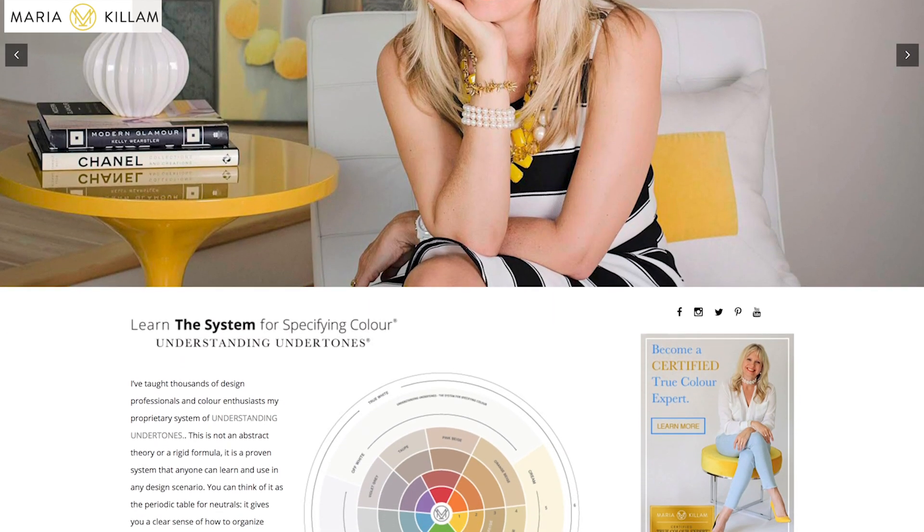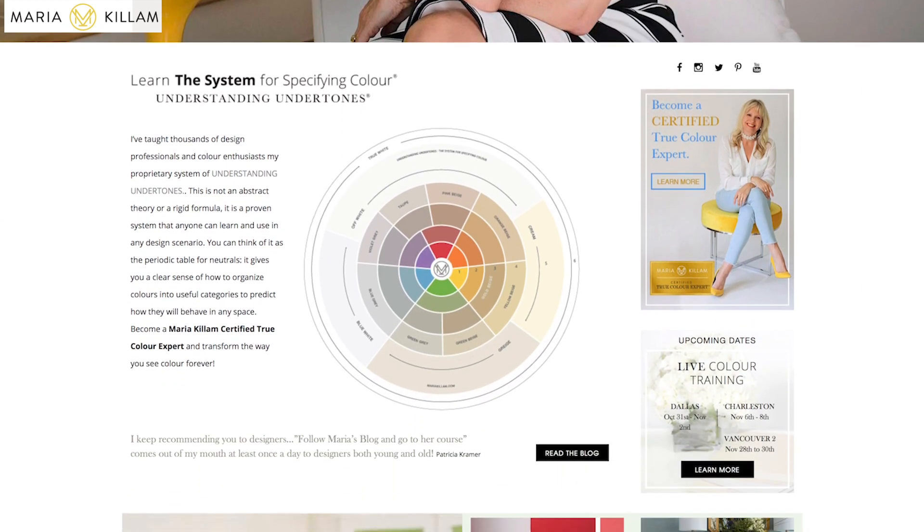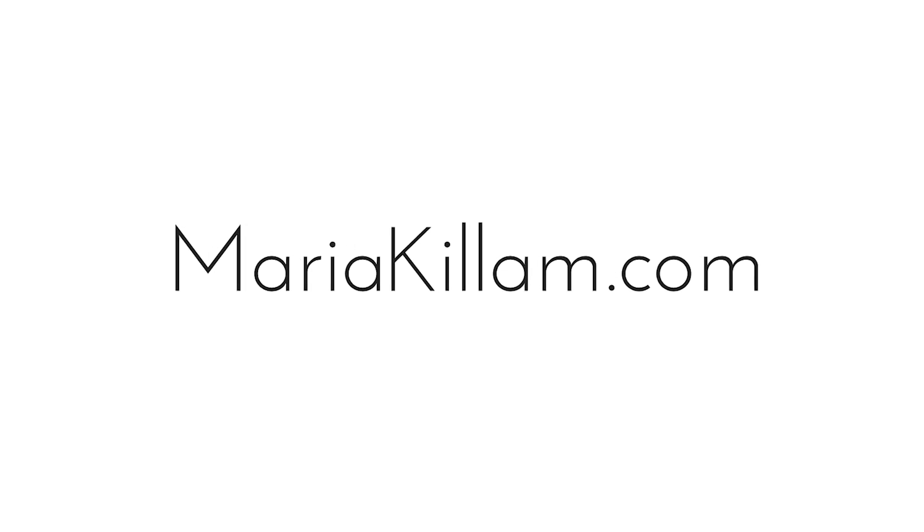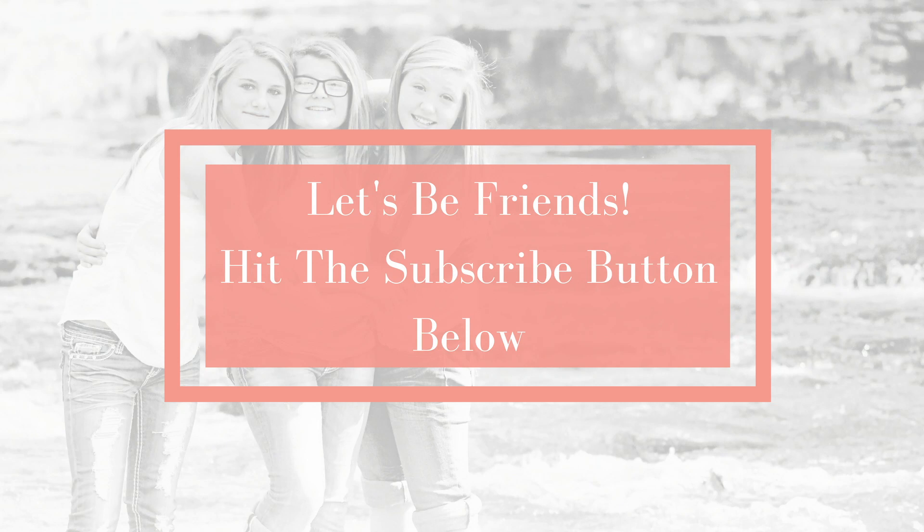She has an amazing website and blog — her blog is one of the most famous in the world as far as color goes. MariaKillam.com. I'll put a link below so you can click on that. She has her course information on her website, and she does five courses in the spring and five in the winter, likely close to or in your area. Be sure to take a look, and click the button below if you're interested in learning more. If you like the channel, click below and subscribe. Thanks everyone. Thanks Maria.